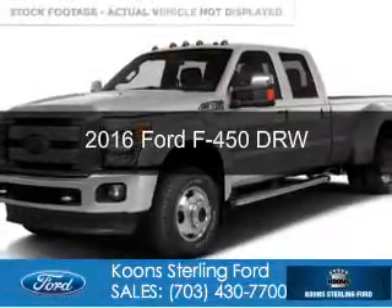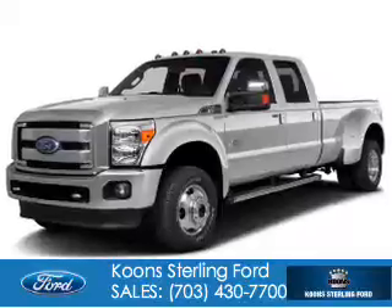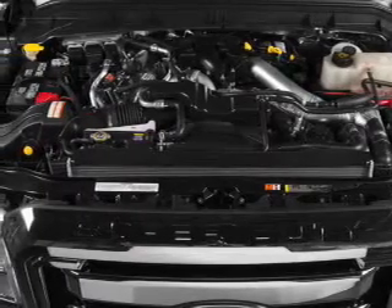This is a new 2016 Ford F450. It's powered by 4-wheel drive, a 6.7 liter 8-cylinder engine, and a 6-speed automatic transmission.